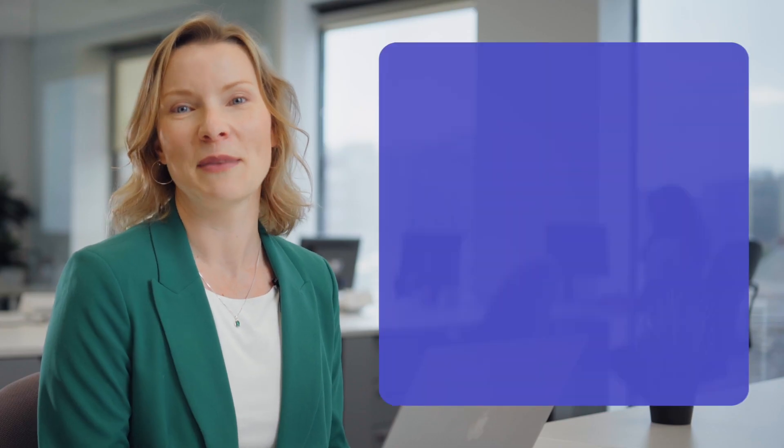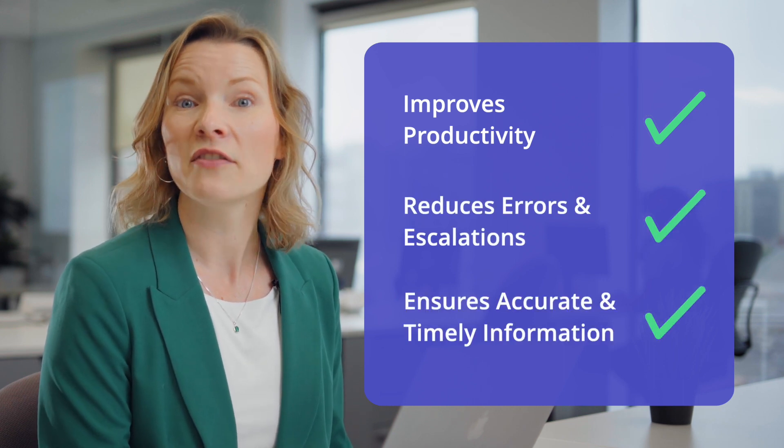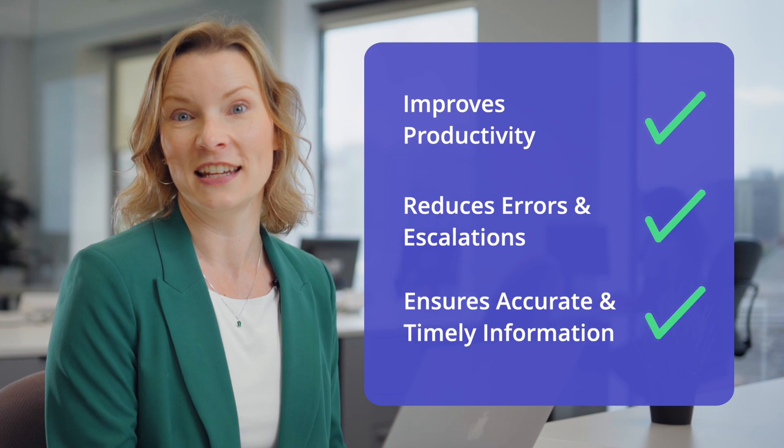As a contact center director, I see the value of Procedure Flow every day. It increases my team's productivity, reduces critical errors and escalations, and ensures they have the current information they need when they need it.